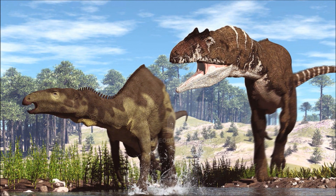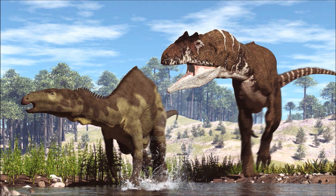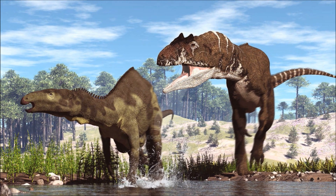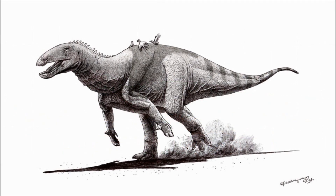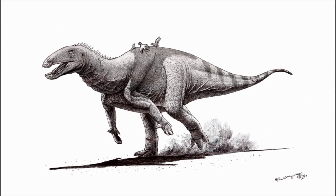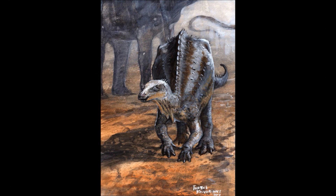Camptosaurus is a very important species when it comes to understanding the early evolution of its family, a group that would give rise to some of the most successful dinosaur groups that ever lived, especially when you consider that later hadrosaurs would go from being bipedal to quadrupedal as they increased in size. But what do you think of Camptosaurus? And for my question of the week: do you prefer Camptosaurus or Dryosaurus, and why? What lesser known dinosaur would you like me to do a breakdown on next? And until then, please like, share, subscribe, and thank you for watching.